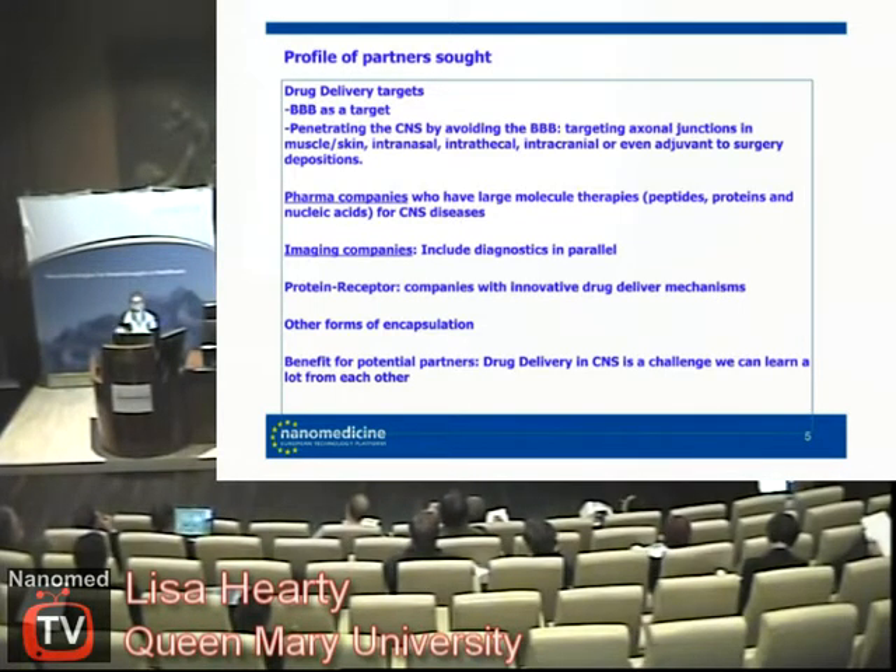For the project — it's an FP7 project — we want to work with pharmaceutical companies who have therapies that they know work, or think could work better with enhanced delivery. We'd like to work with imaging companies because we'd like to image and see what's going on while it's going on. And the one that everybody wants is biomarkers. Internally at Queen Mary we have a lot of biomarkers but it's a European project so we can't use all of ours. Ideally our capsules are good, but as partners it would be better to have a few other encapsulation technologies.